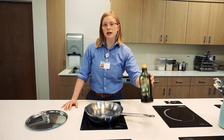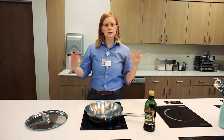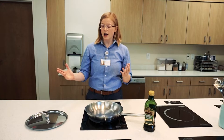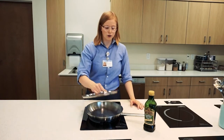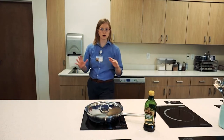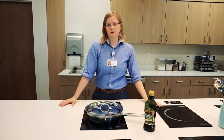Another thing to keep in mind is that cooking oil is flammable, so if it gets too hot it can cause smoke and flames. If that ever happens, we're going to take a pot lid, cover the flames, turn off the stove, and walk away. The flames will eventually die down.